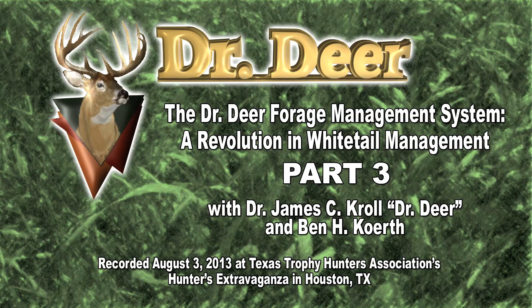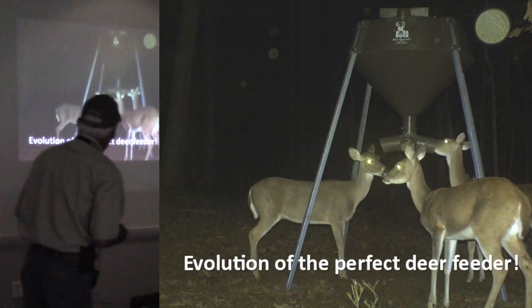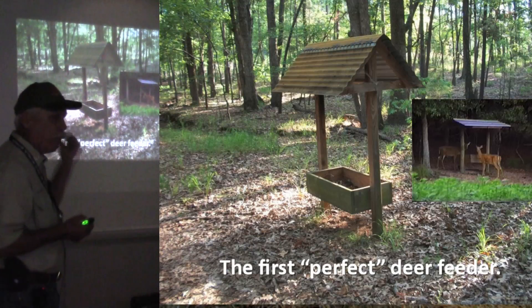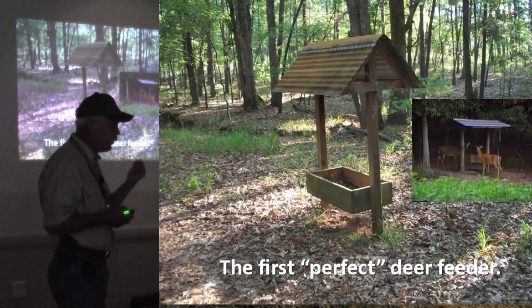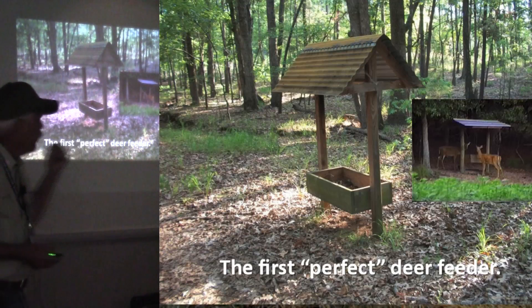We're going to jump into the part of the program where we're talking about feeds and feeders — what makes a good feeder, what you should be looking for if you're going to build one yourself or buy one. There's a lot that goes into it. We started out, I don't know how many years ago, having to build our own feeders. We started out with something real simple like this — a little trough, put a little roof over it — and it worked really good.